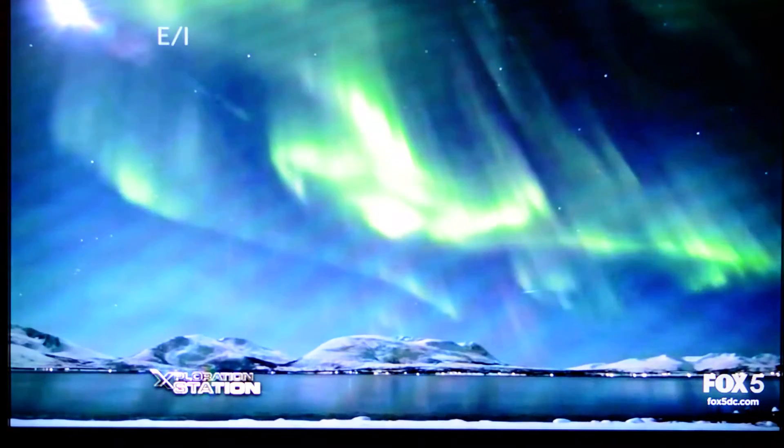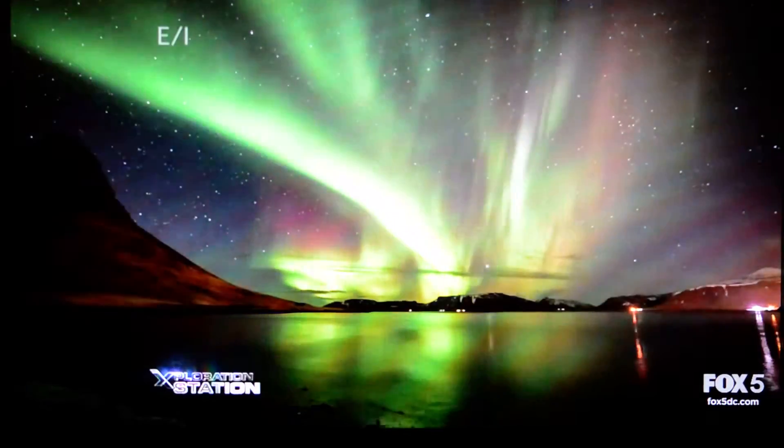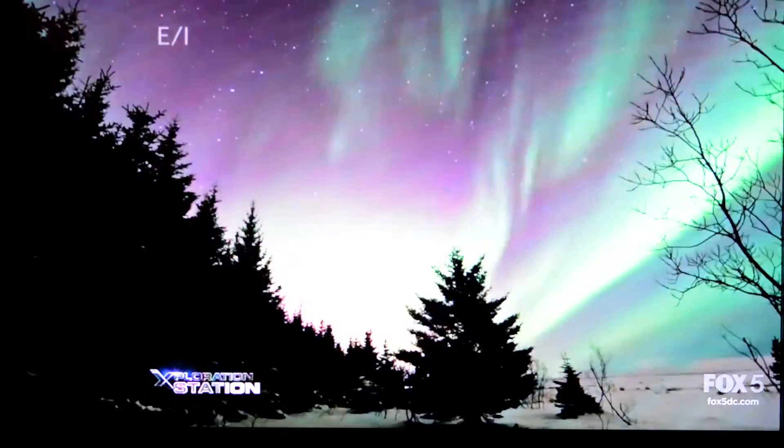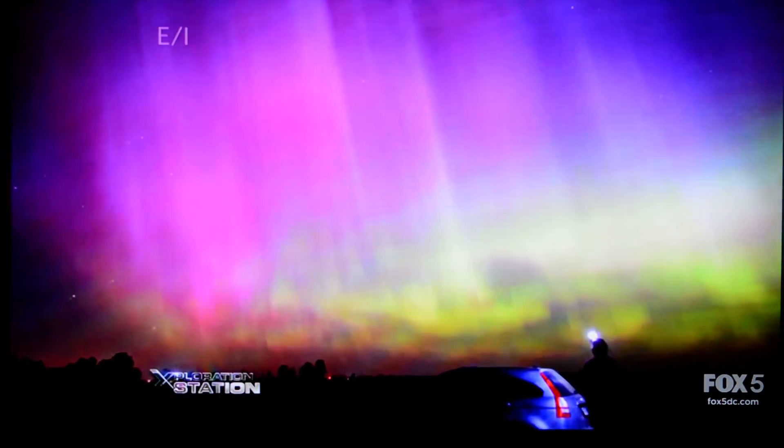Up north, they call it the northern lights. Since observing an aurora from the ground is currently the best way to gather data on this event, it's really an ideal project for the public. If enough people report what they see, then we can create a real-time map of the auroras.